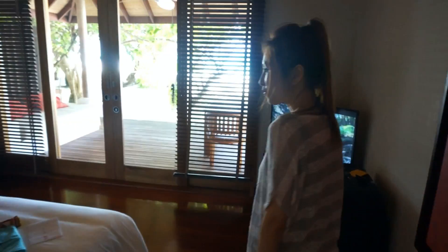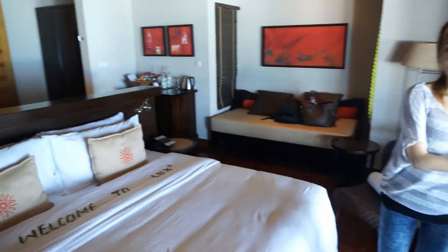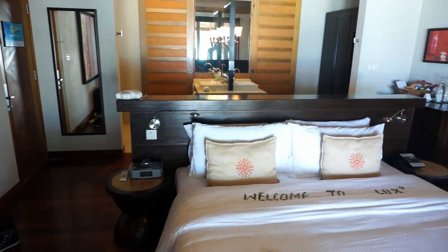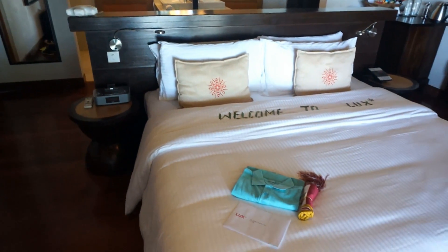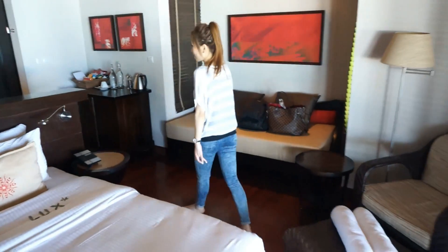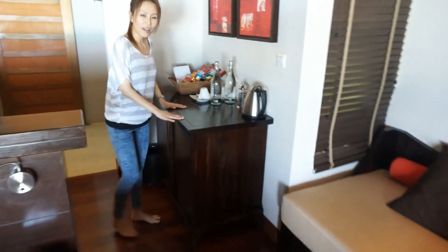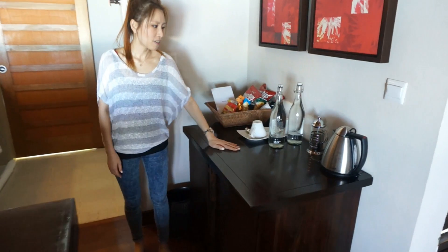This is the Lux Deluxe Beach Villa. Let me show you around our room. We have a really big bed and really good space in the room — it is very, very large. And we have a minibar here with lots of items included.